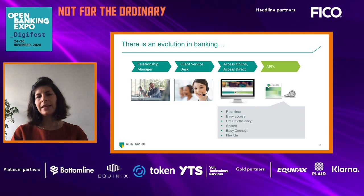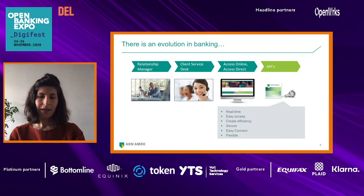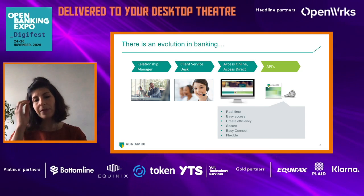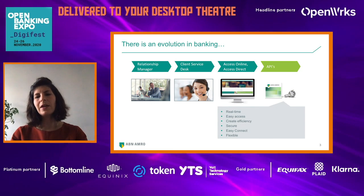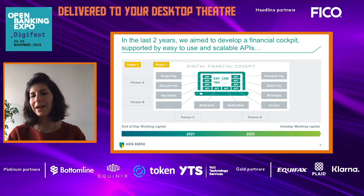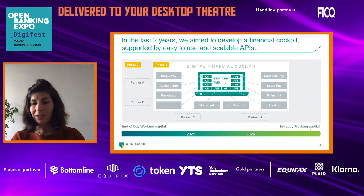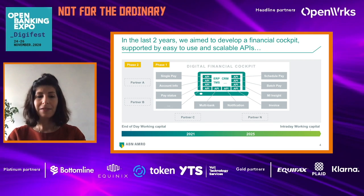There is an evolution in banking, and this evolution is happening in the way that we are serving our clients. Years back, it started just with relationship managers, and then we added client services and also online channels. Now we are moving in the direction of introducing APIs to our clients. Why APIs? Because we believe in APIs. APIs are real-time, easy to access. You can create efficiency. They are secure, easy to connect, and flexible.